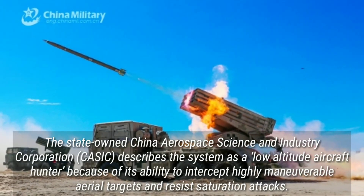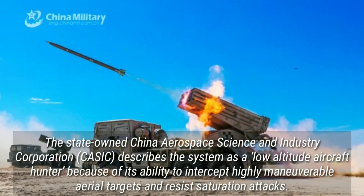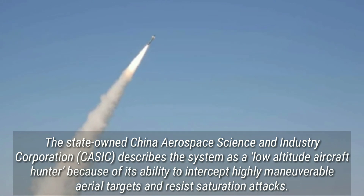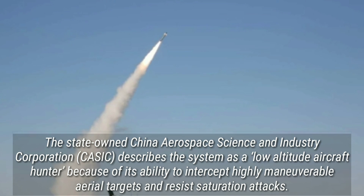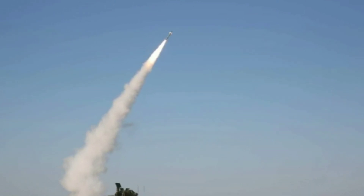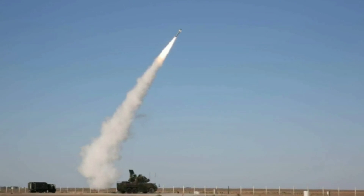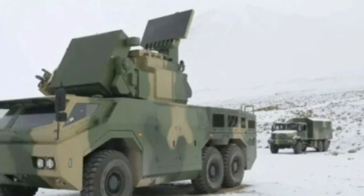The state-owned China Aerospace Science and Industry Corporation describes the system as a low-altitude aircraft hunter, because of its ability to intercept highly maneuverable aerial targets and resist saturation attacks. The vehicle can launch while mobile and intercept tactical air-to-ground missiles, anti-radiation air-to-ground missiles, and subsonic cruise missiles.